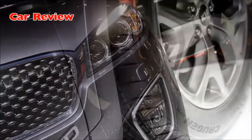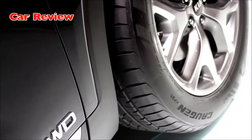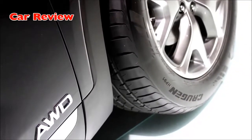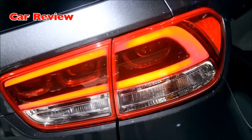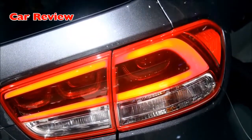In profile, the new model retains the Sorento's hallmark long bonnet and characteristic wide D-pillar, but a lower roofline, higher beltline and swept-back shape give the car a more dramatic, muscular stance. The new clean look is achieved with the introduction of new laser welding manufacturing techniques, rendering weld lines invisible.